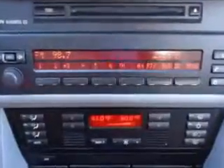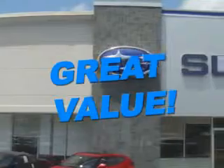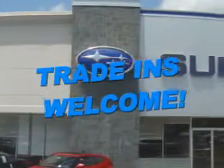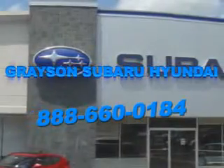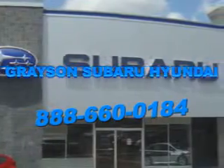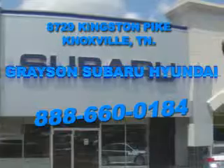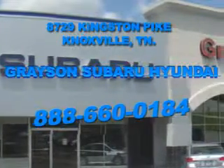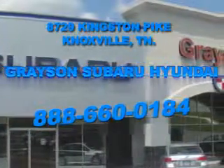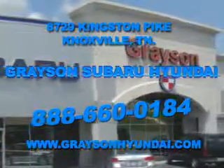See us at Grayson Hyundai today. With a comprehensive parts and service department, an extensive inventory of new and used vehicles, and unbeatable customer service, the leading Knoxville, Tennessee Subaru and Hyundai dealer has all of your automotive needs covered. Open 6 days a week, Grayson Subaru Hyundai is conveniently located at 8729 Kingston Pike in Knoxville. Come see us. For more information about our amazing inventory lineup, check us out online at www.graysonhyundai.com.